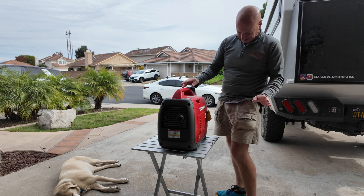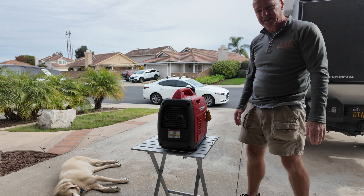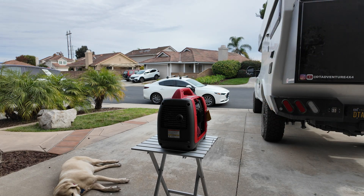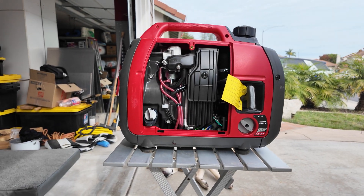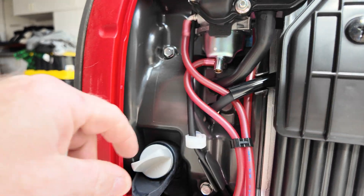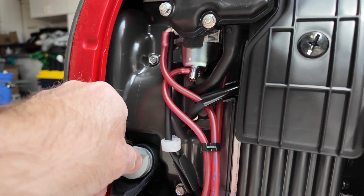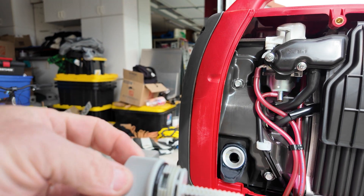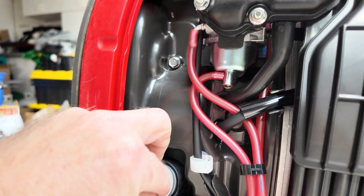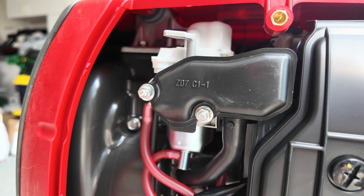I have my little table stand here, and this is the Honda EU2200i generator. We're going to put some oil in it and see if we can make this all work. This is what it looks like on the inside — the oil tank and dipstick are down here, and that will tell me if I have enough oil. Right now it's completely empty, so I'll get the instructions out to figure out how much needs to go in.